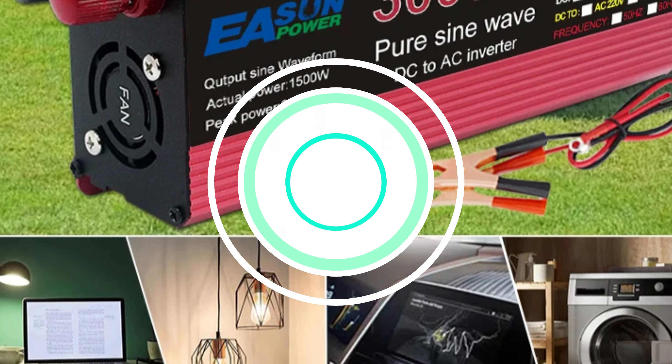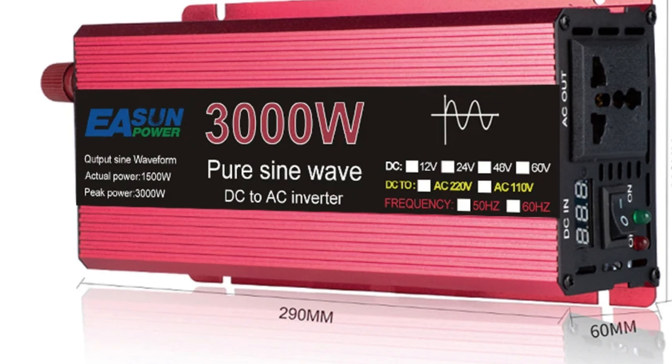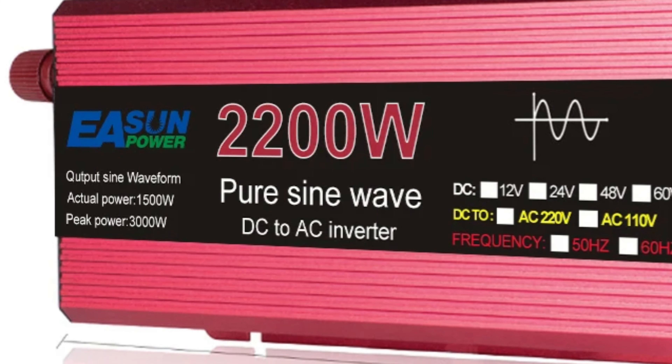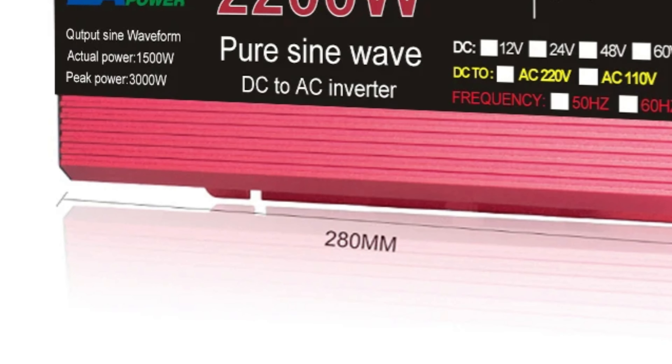The inverter comes with CE and ROSE certifications, ensuring safety and compliance with international standards. It offers multiple features including a 12V-220V converter, dual functionality, voltage converter, and pure sine wave inverter, with high power options in 1000W, 1600W, 2000W, and 3000W models.